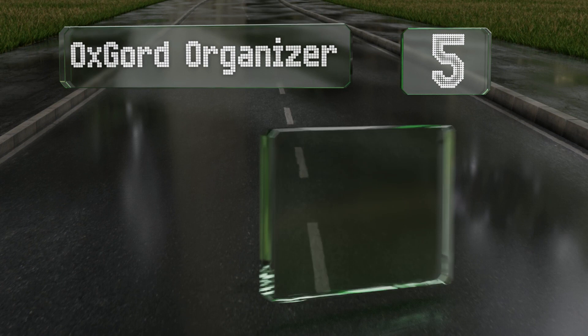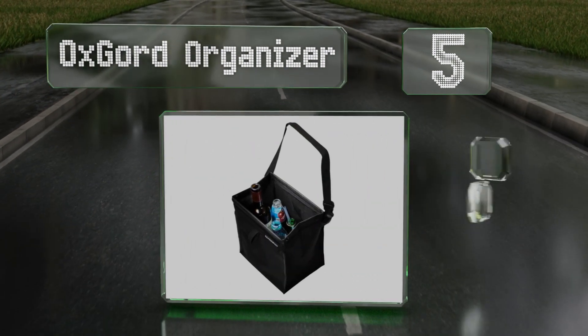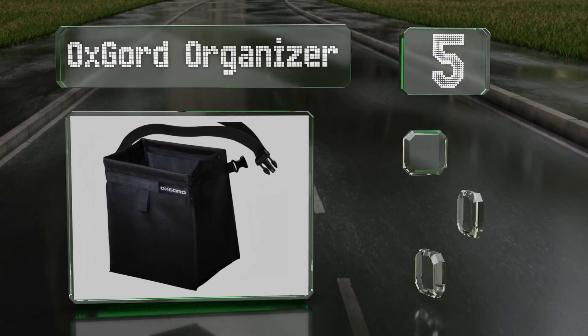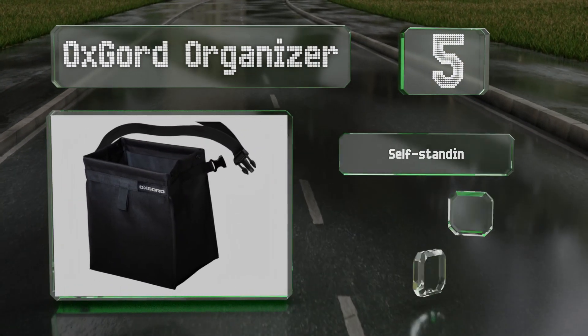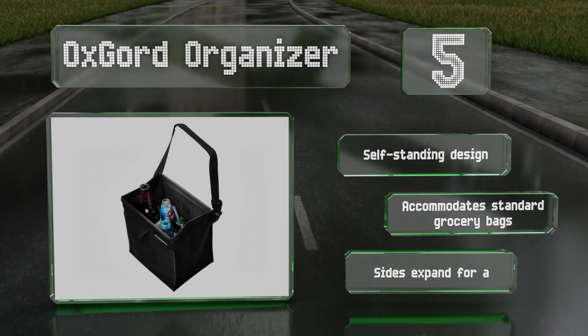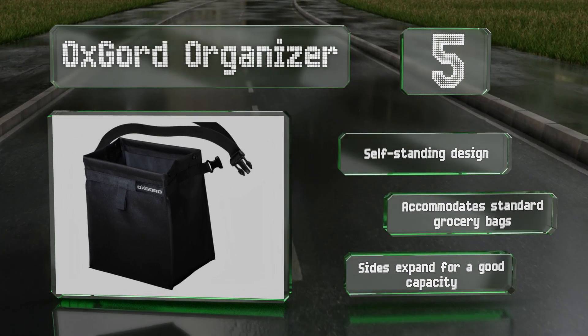Halfway up our list at number five, made from leak-resistant nylon, the Ox Gourd Organizer comes with an adjustable strap that can attach it anywhere, and its handy snap-button closures keep it sealed so nothing falls out. This is a self-standing design that accommodates standard grocery bags, and the sides expand for a good capacity.